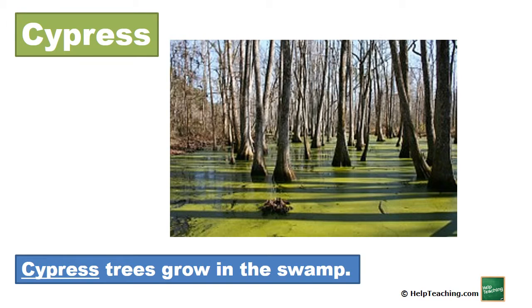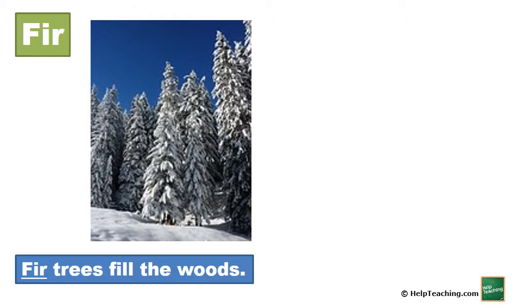Cypress. Cypress trees grow in the swamp. Fir. Fir trees fill the woods.